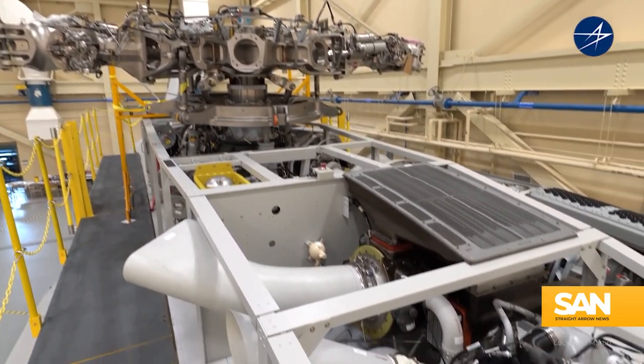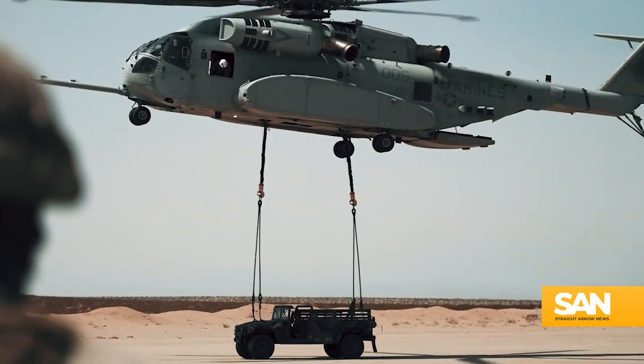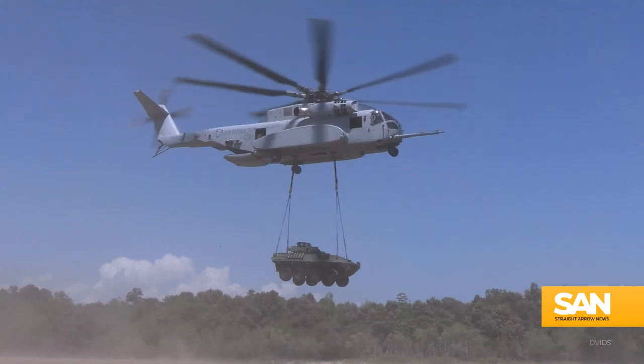The three engines are capable of generating 7,500 horsepower, giving the platform three times the lift capability of the previous version.